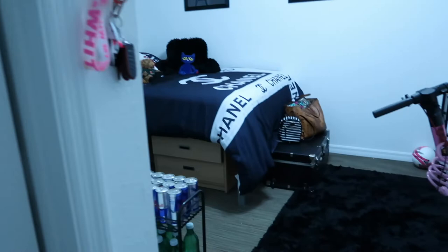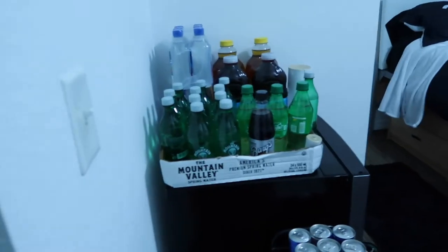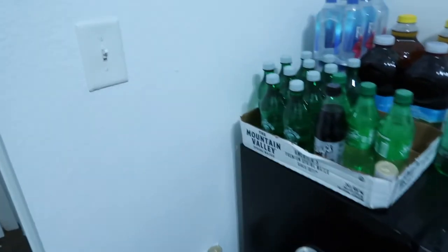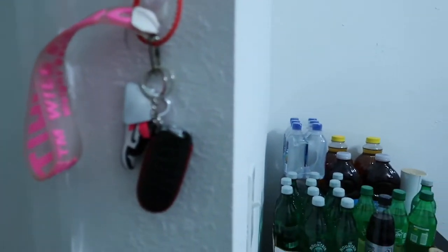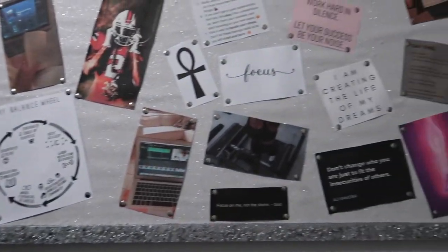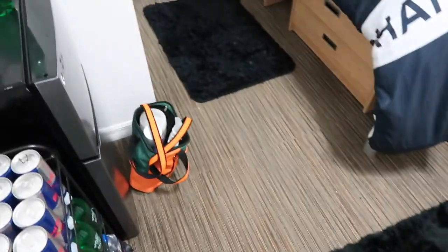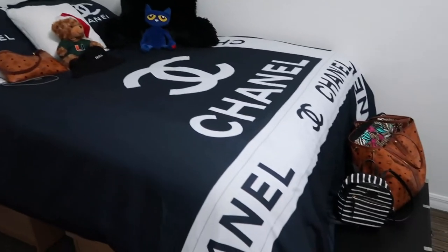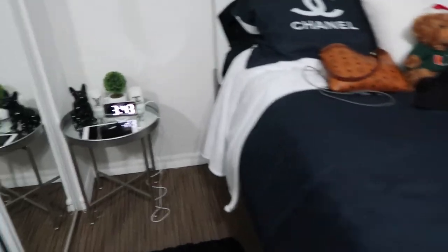Now we're going to get into my actual room. Me and my girls love to have little hangouts in my room, so I got a whole bunch of refreshments for me and them. I have my keys hanging up here, I have wall art all over the room. This is my vision board — there's a lot on here that I feel I have to explain but I'll get into that later. Here's my scooter. We have a rug — actually two rugs. This is my mom's cleaning supplies bag, and we have my bed, Chanel-inspired.